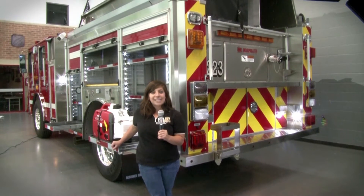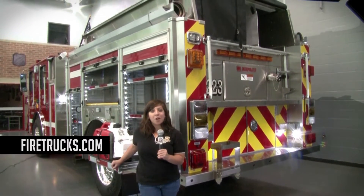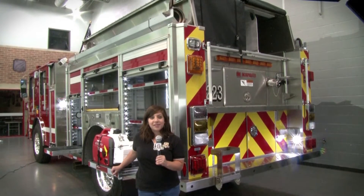Congratulations to the Napa State Hospital and Fire Chief Michael Conley on their new HME Type 1. For HME, I'm Stephanie Weinstein.